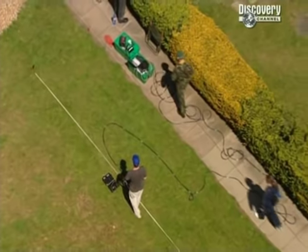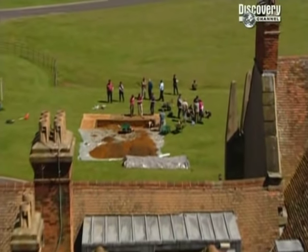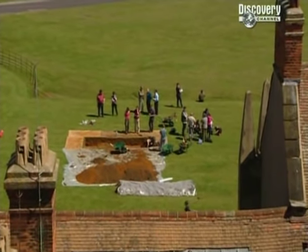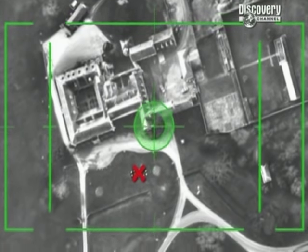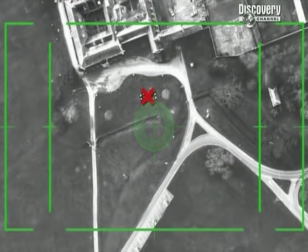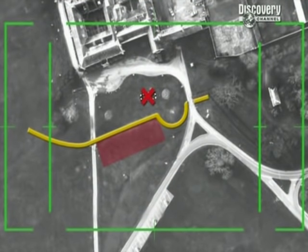As radar moves in to check out this area, the disappointing news from our first trench is that the geophysics over there seems to have been detecting just natural rock rather than archaeology. Stuart, who's been looking at the aerial photos, is interested in this area just outside of the massive garden ditch called a ha-ha.